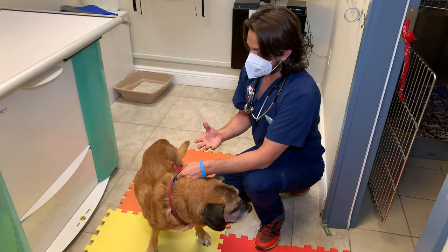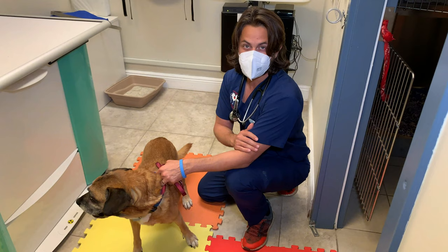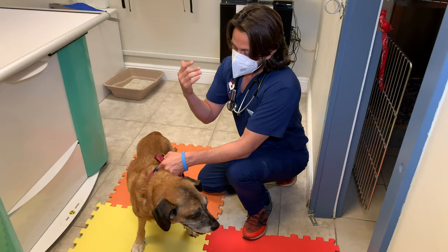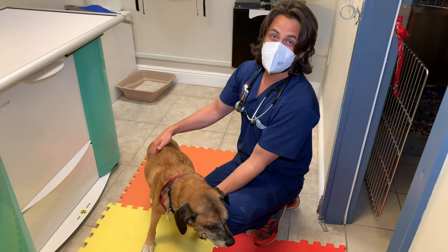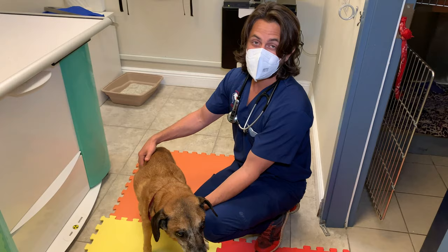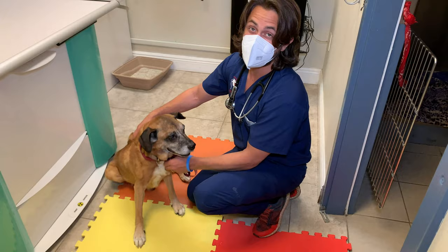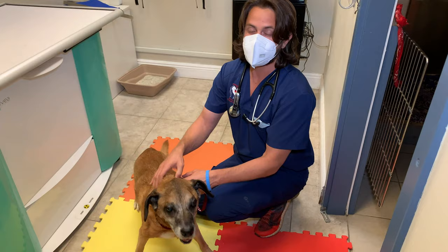So then you start running into more neurologic diseases, and one of the diseases that comes to mind would be something called degenerative myelopathy. Degenerative myelopathy is essentially the dog version of ALS, and we don't really know what the cause of this particular condition is. We do know that there are some mutations in some genes in the cells in the spinal cord, and there are some genetic tests that can be done. University of Missouri does have a test to check for patients that have the genes for degenerative myelopathy, but it won't necessarily give us a firm diagnosis.